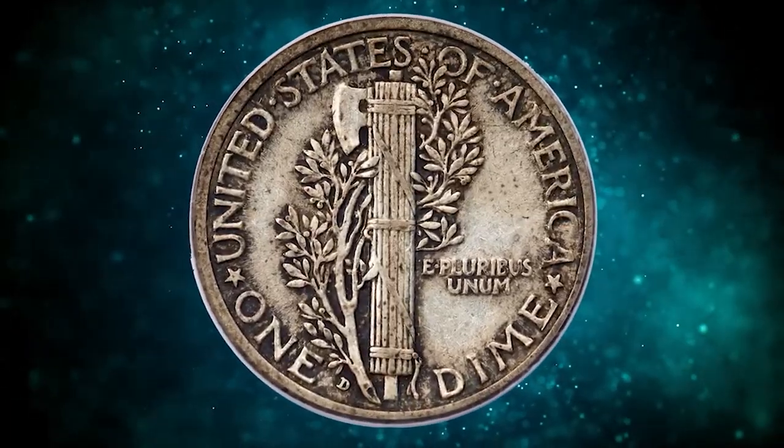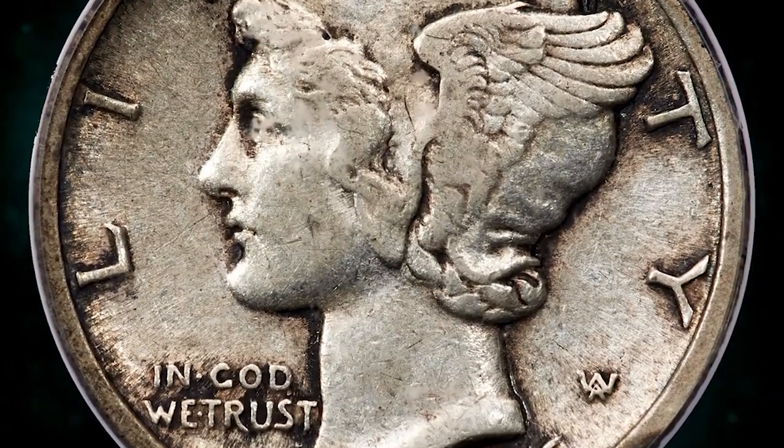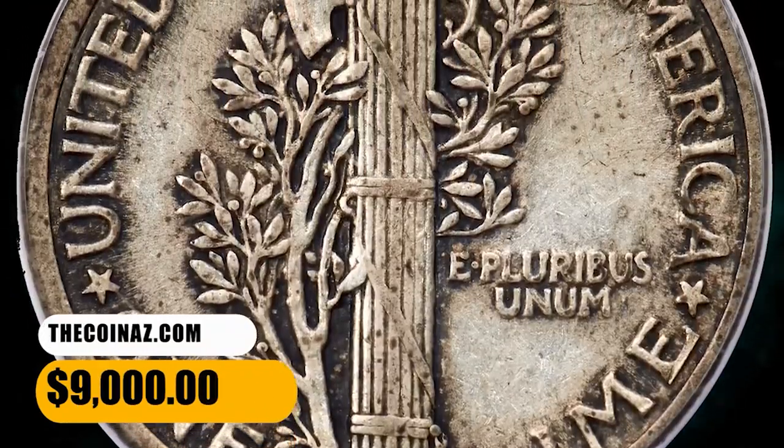The motifs are well-defined and the eye appeal is strong. CAC endorsement confirms this key date's high quality for the assigned grade. It was sold for $9,000.